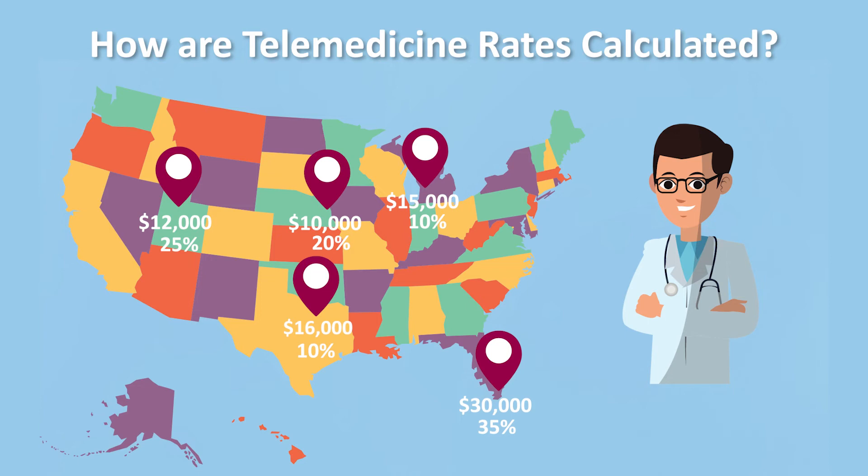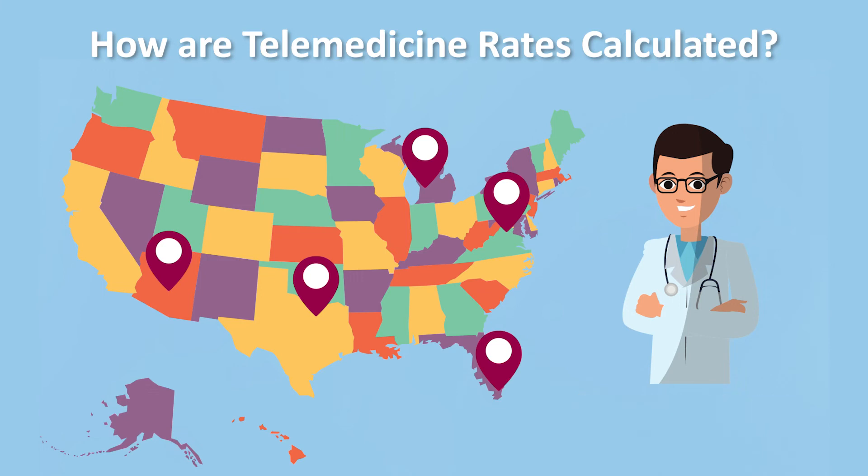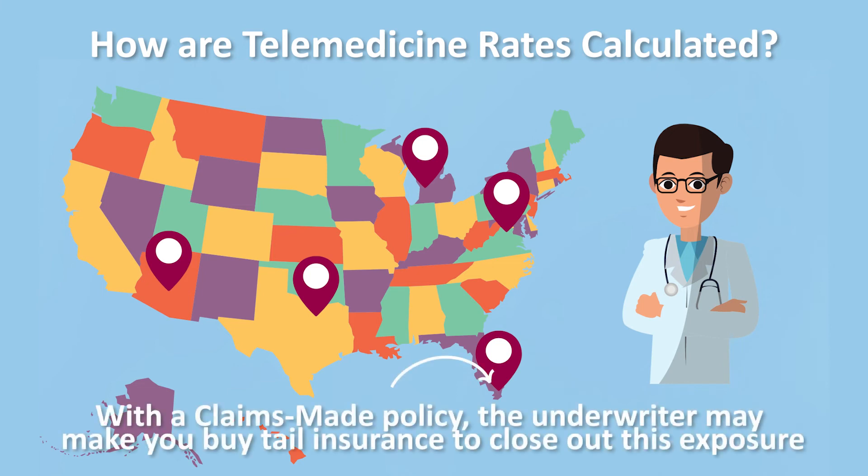The underwriter then issues one policy to our radiologist for coverage in all five areas — let's assume the price for that is $30,000. If the radiologist adds or removes locations, the underwriter will adjust the pricing accordingly. But if the radiologist has a claims-made policy, there may be instances when the risk changes so significantly that the underwriter requests him to buy tail insurance. For example, if our doctor stops working in Miami completely, the underwriter might require him to buy tail insurance to close out that exposure.